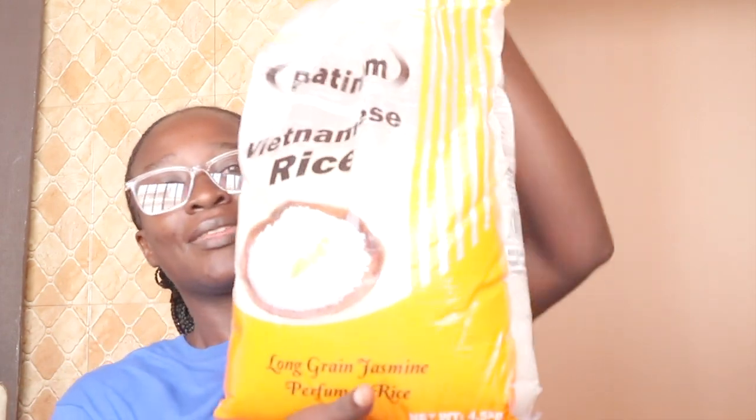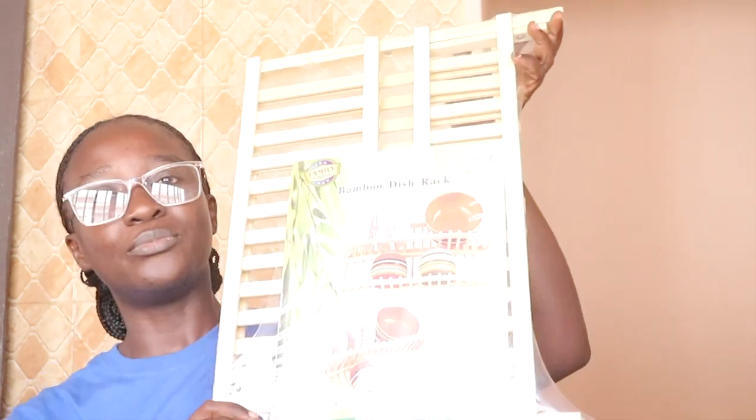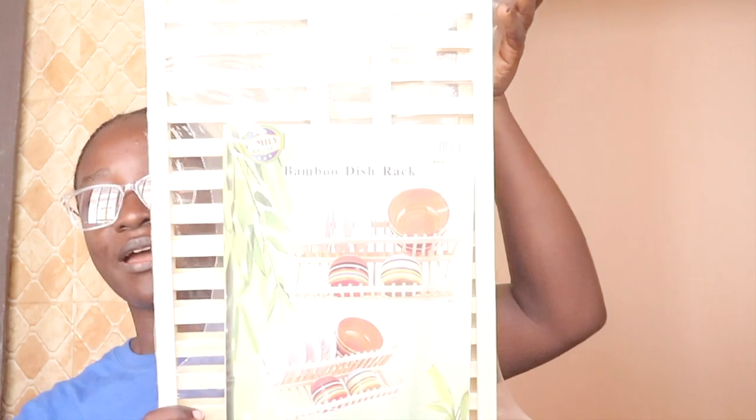I forgot to show you guys my rice — I forgot this! Rice was actually number one on my list, so I don't know how I forgot it. This is Vietnam rice. I also forgot to show you this bamboo dish. I will show you guys how it looks once I've placed it nicely in my kitchen.